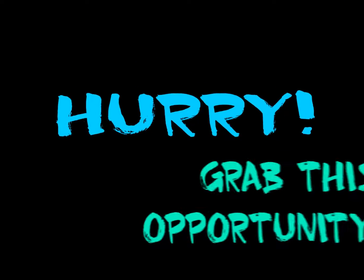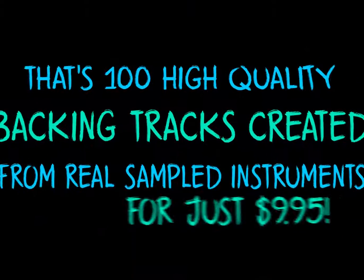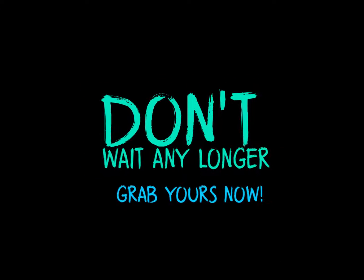I am currently selling my quality backing tracks for $7 each at my website, but right now I am giving it all away for just $9.95. That's a total of 100 high-quality backing tracks best for live gigs for just $9.95. These are the exact backing tracks I used on my live gigs as a professional singer and musician. This 100 backing tracks is more than enough for a whole night of entertainment.